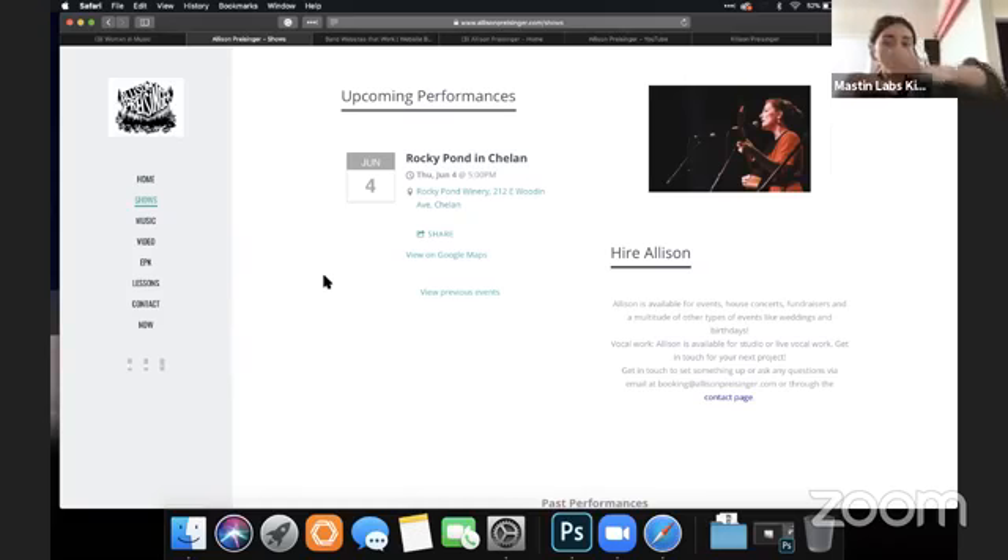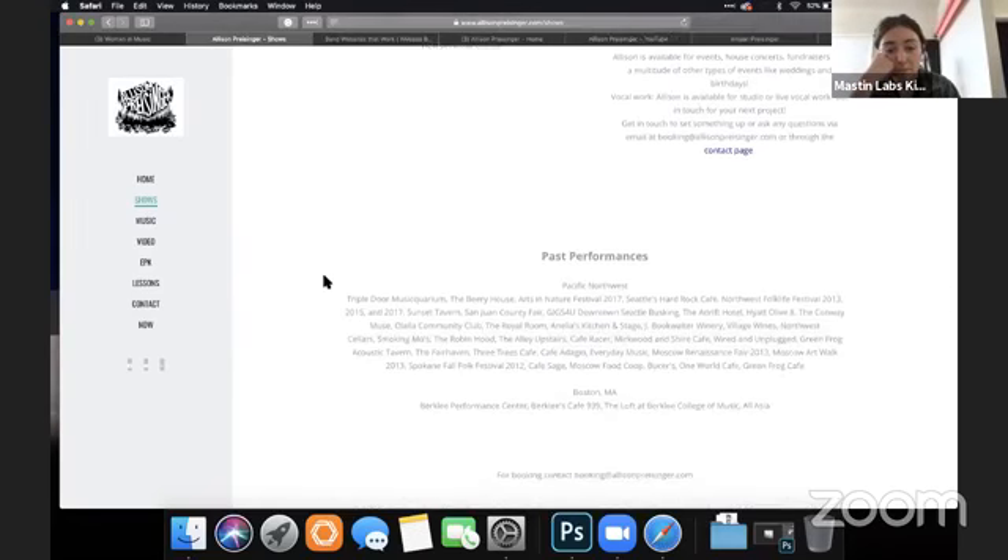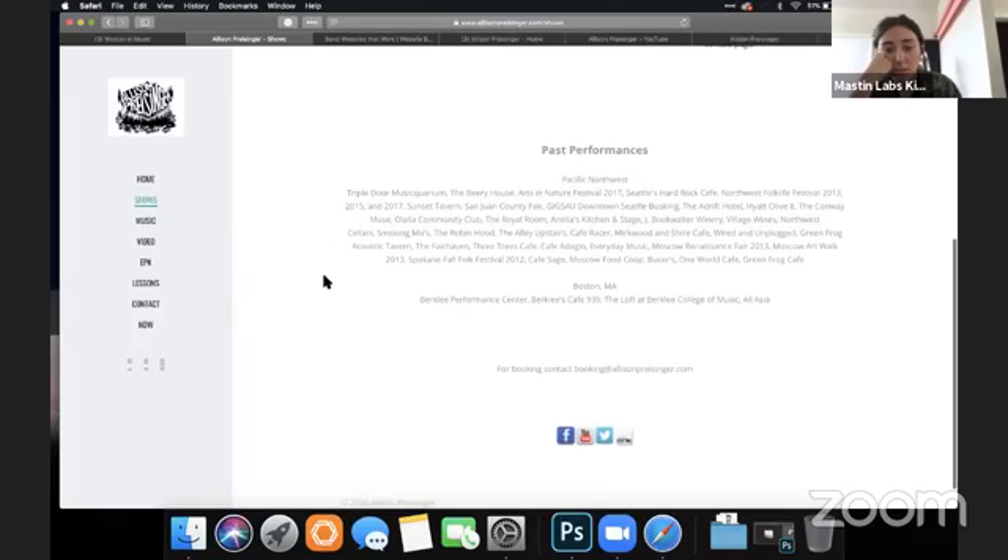I recommend just making everything go straight down in a story. And again with the text, I would try to make it easier to read by using a darker text on the white background.